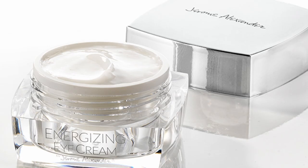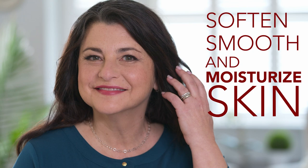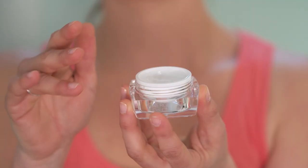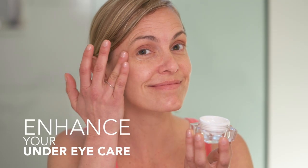With your TLC order today, you'll also receive Jerome Alexander's Energizing Eye Cream — a rich anti-aging cream that uses a proprietary blend of hyaluronic acid molecules with peptides to soften, smooth, and moisturize skin with essential nutrients. This perfect complement to Tight, Lift, and Cover revitalizes and lifts with long-term results to enhance your under-eye care.